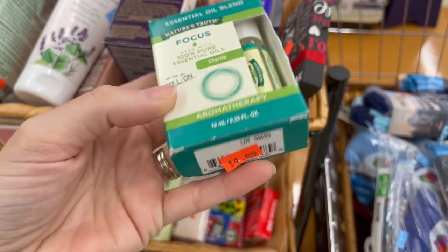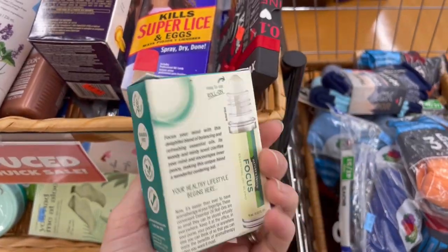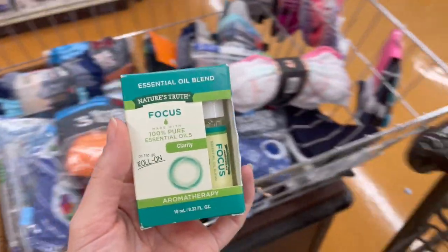Not always going to be big finds though — I also picked up a Focus Blend essential oil for $4.98. There are none listed and I'm going to try and get $20.